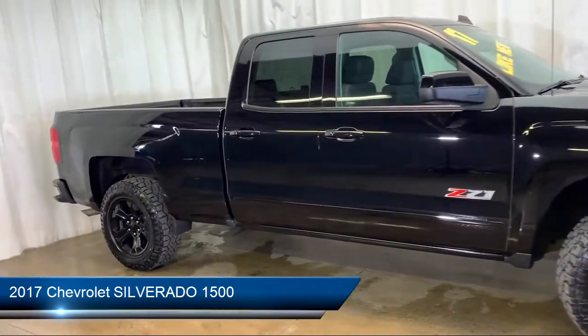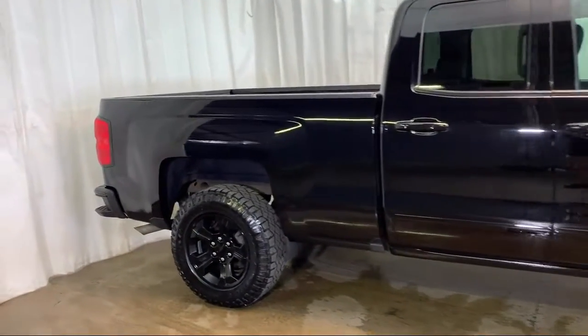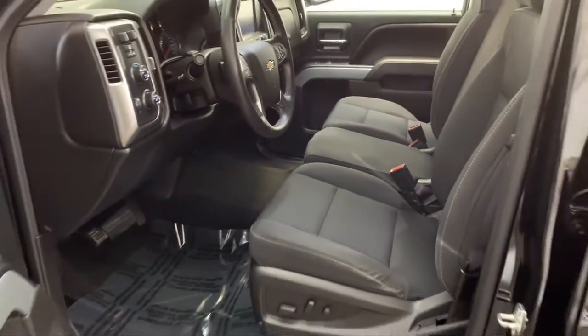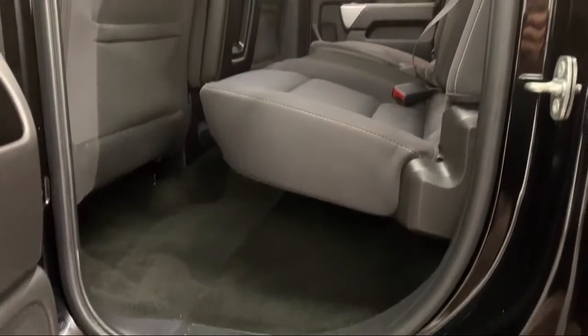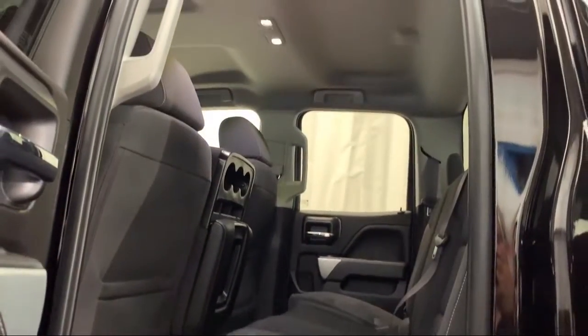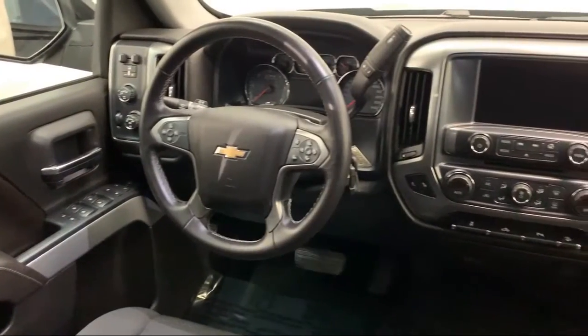Rear View Camera, Keyless Entry, Sirius XM Satellite Radio, Remote Start System, Bluetooth Smartphone Integration, Theft Deterrent System, Navigation, Steering Wheel Controls, Climate Control, and has less than 35,000 miles on the odometer.